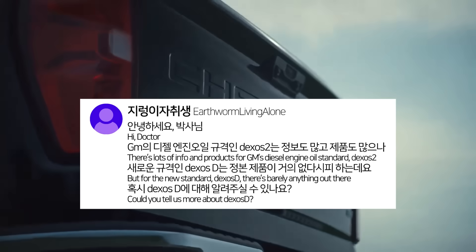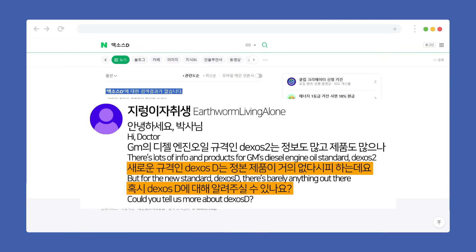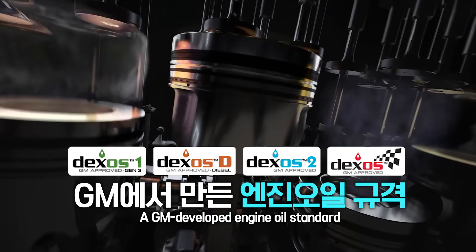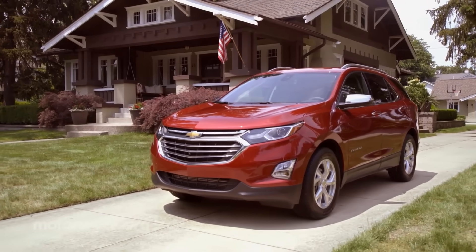There's hardly any info out there on GM's diesel engine oil standard, Dexos D. So someone asked us to explain what kind of standard it is. Dexos is a specification developed by U.S. automaker GM — it's their proprietary engine oil spec. European car makers use the ACEA spec, plus they often develop their own in-house oil standards, but GM didn't have its own standard like European brands did.